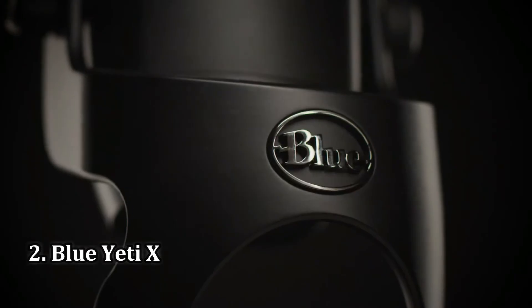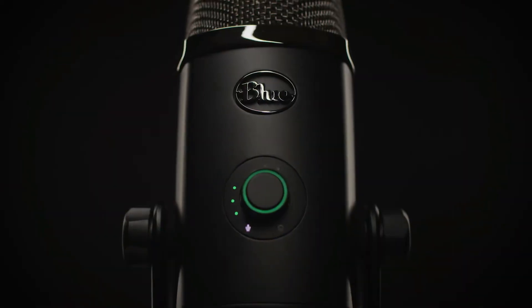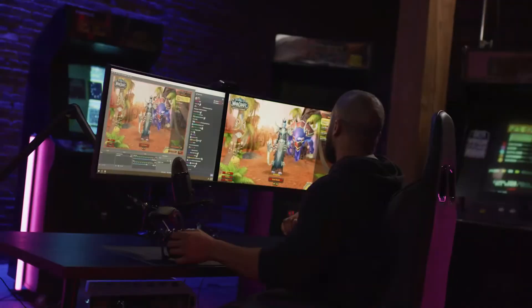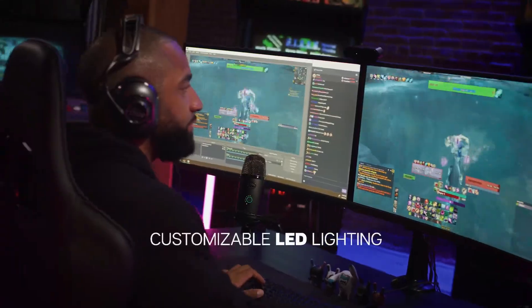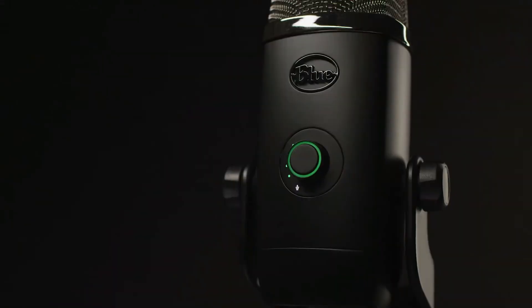Number 2: Blue Yeti X. It makes sense that an uprated version of the best gaming microphone would also rank highly. The Yeti X doesn't provide drastically improved sound, but does manage to take the Yeti's broad design and make it even easier to use. For example, the Yeti X moves the gain control from the rear of the microphone chassis to the front, so it's easier to both access and make fine adjustments.